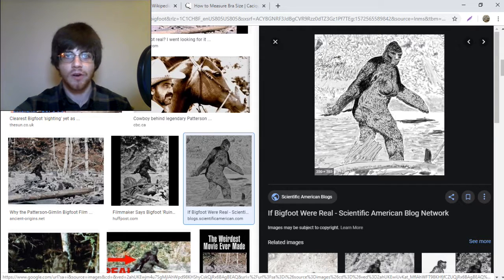As we can see from this artist's rendering, Bigfoot has big breasts, but just how voluminous are those voluptuous melons? I went behind the scenes to find out.